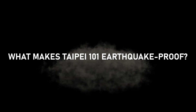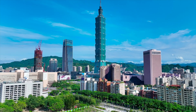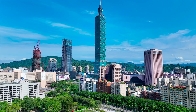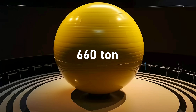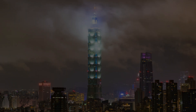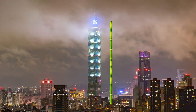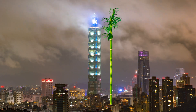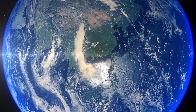What makes Taipei 101 earthquake-proof? Taipei 101 stands strong against earthquakes, thanks to its ingenious design. At its core is a massive tuned mass damper — a 660-ton steel ball suspended near the top. This damper sways to counteract the building's movements during earthquakes and typhoons, ensuring stability. Additionally, the skyscraper's flexible design, inspired by bamboo, allows it to absorb and dissipate seismic energy, making it one of the safest buildings in the world.